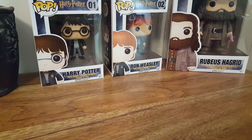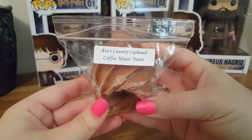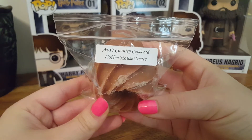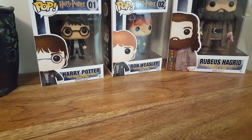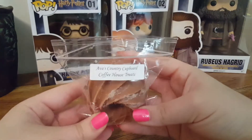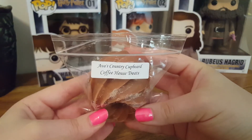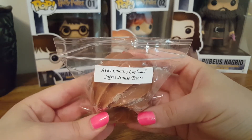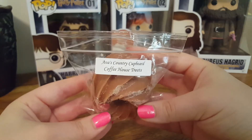The next thing is a bundt pack of Coffee House Treats — this is Baked Goods and Coffee. This is kind of like a nutty coffee, kind of like a hazelnut coffee. I do get the sweetness from the baked goods, but mainly it's just a very sweet, nutty coffee blend. I really like it, and I'm not a huge fan of coffee blends, so that's saying something.